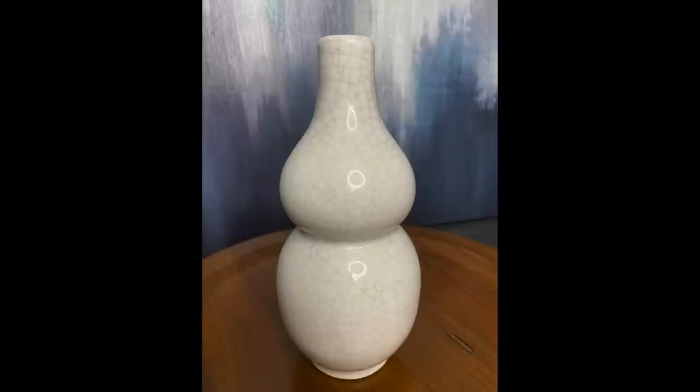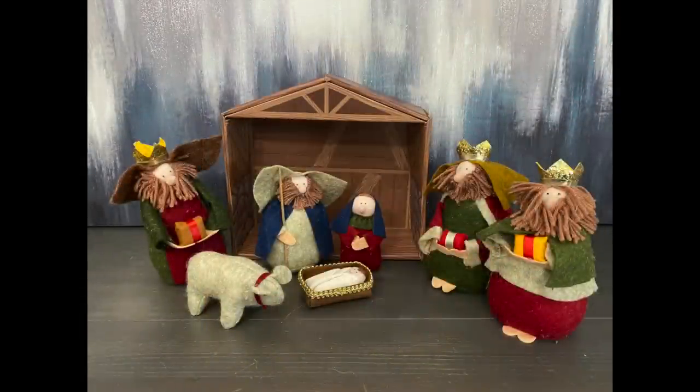I'm going to be selling the Napco vase in my booth. I decided to get the nativity scene just because it was plush — it was really adorable. I think this will be great to sell during the Christmas season, especially if you have little ones around the house. This would be a fun nativity for them.